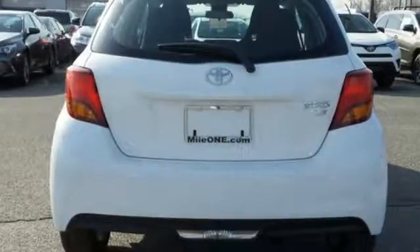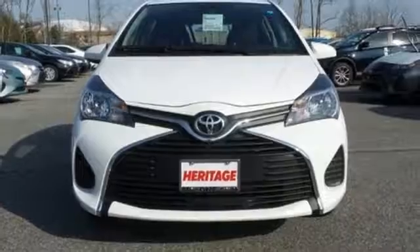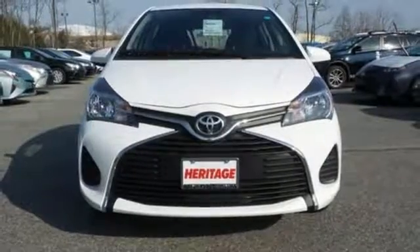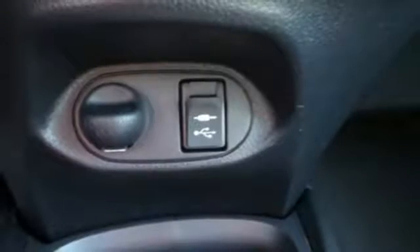You can confidently volunteer to carpool with the Star Safety System backing you up. Plus, this stylish ride brings out the fun in every trip with the USB port, auxiliary audio input, HD radio, Bluetooth, and touch screen media display.